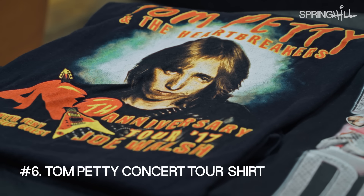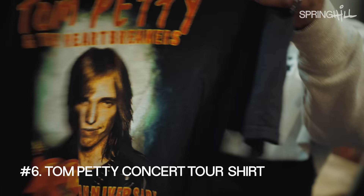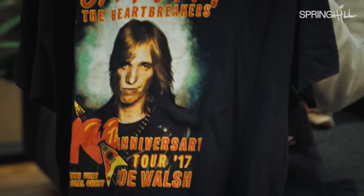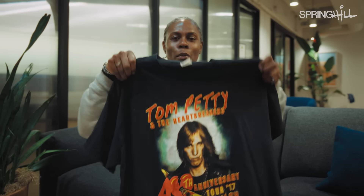This one is special to me because I went to a Tom Petty concert literally right before he died. I went to my first and only Tom Petty show. One of my best friends from college was a roadie and he took us on the tour buses and everything. On the way out I bought like five different bootleg shirts. This is the only one I kept.